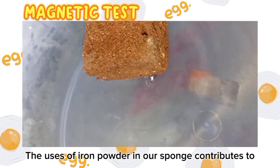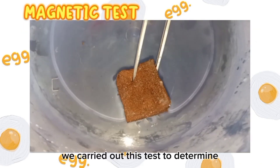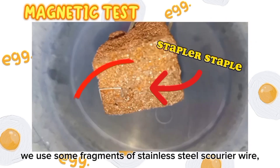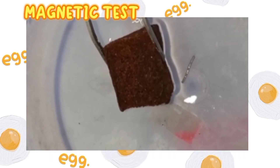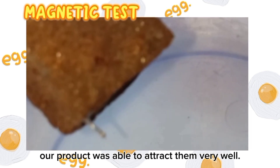The use of iron powder in our sponge contributes to the ability to attract scattered metal fragments on the water surface. Thus, we carried out this test to determine the magnetic strength of our product. In this simple test, we used fragments of stainless steel, corn wire, staples, and a magnet, and used our product to attract them. As a result, our product was able to attract them very well.